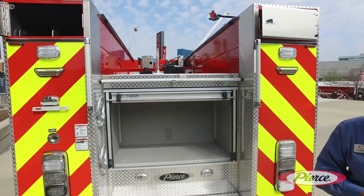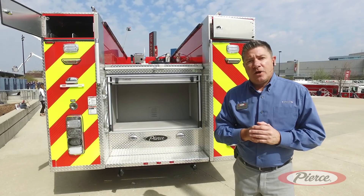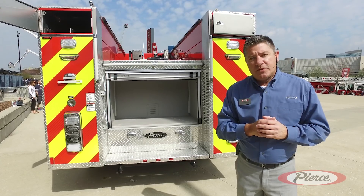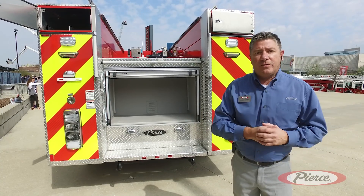We're really excited about bringing this new mini pumper to market. A lot of folks have a lot of interest in this vehicle. Should you have any interest, please go on our website, Pierce Manufacturing, and contact your local dealer if you'd like some specifications and pricing on a vehicle like this.